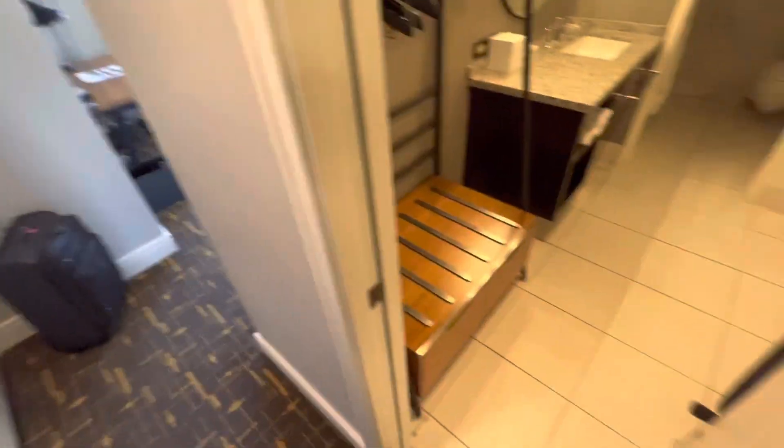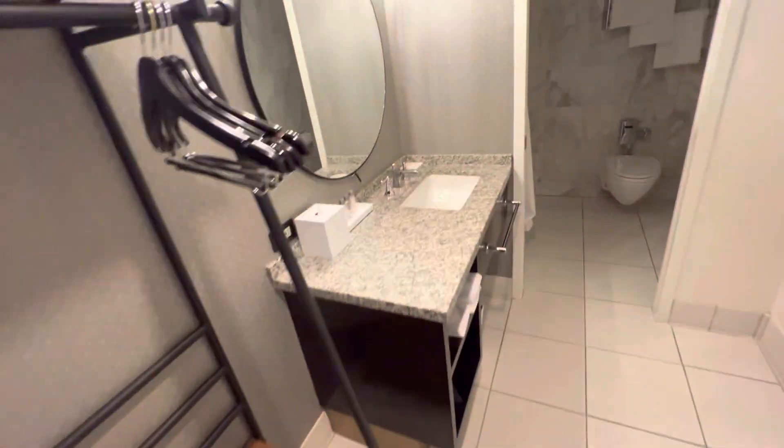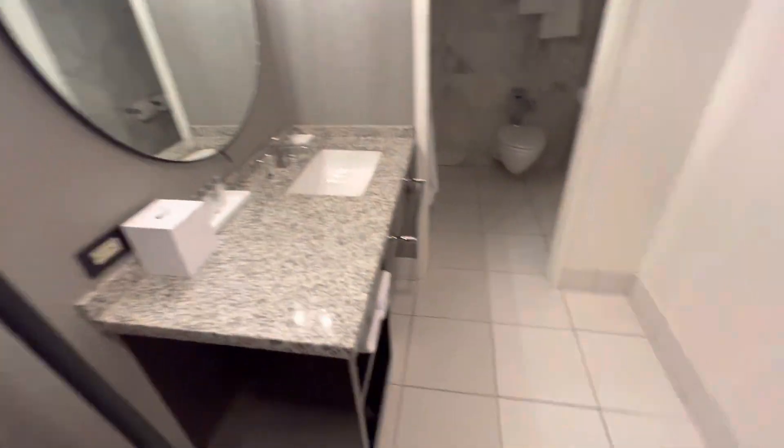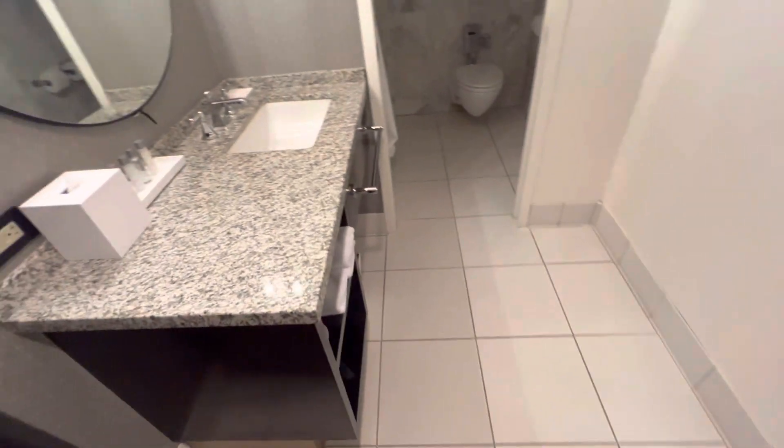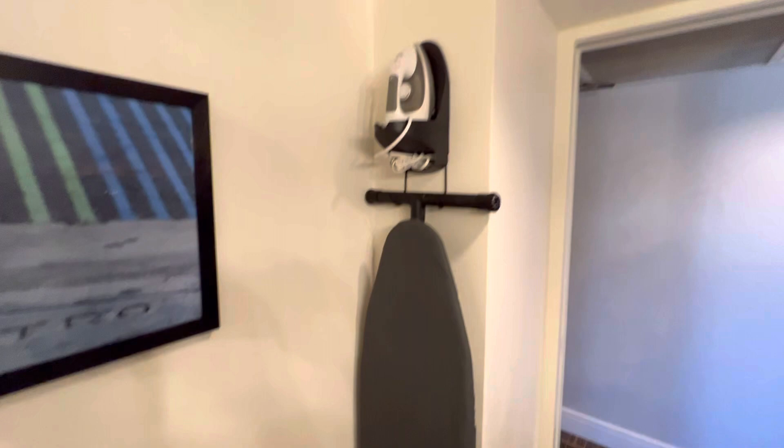When you enter, on the right side you have the bathroom. In the bathroom you have some sort of closet. For this room I paid $260 per night. The parking here is $67 plus tax — very expensive actually. Here is the bathroom and shower.